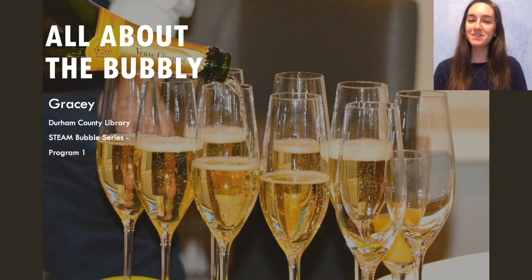Hi everyone. My name is Gracie and I'm the STEAM Senior Library Assistant at Durham County Library. Thank you for joining me today in the first program of our bubble series called All About the Bubbly. Today we're going to be making some mock champagne and talking a little bit about the history, geography, and science behind champagne. Let's get started.